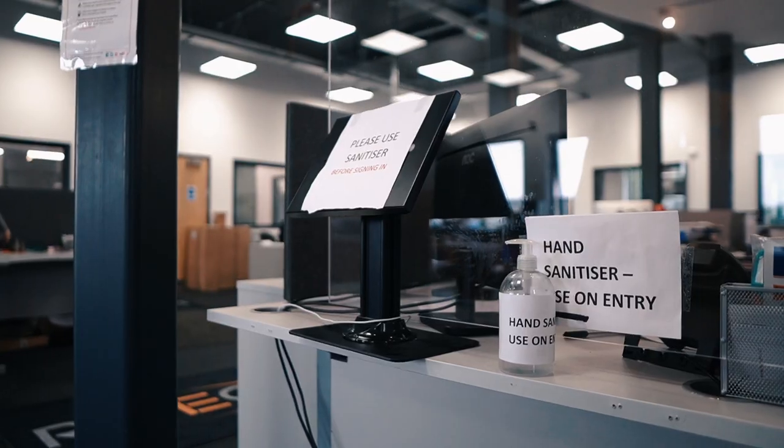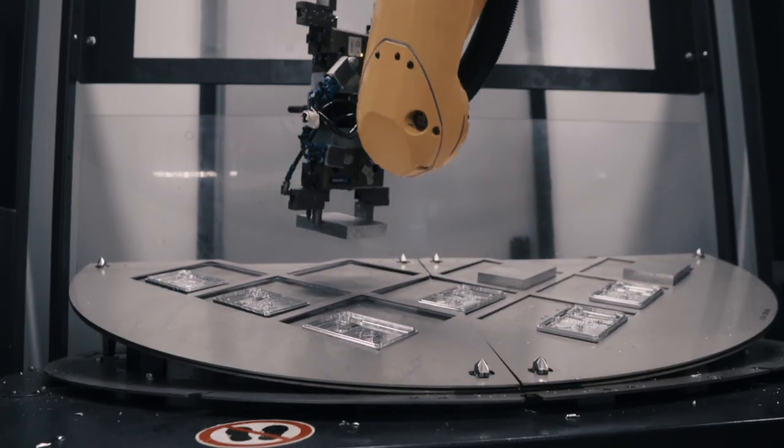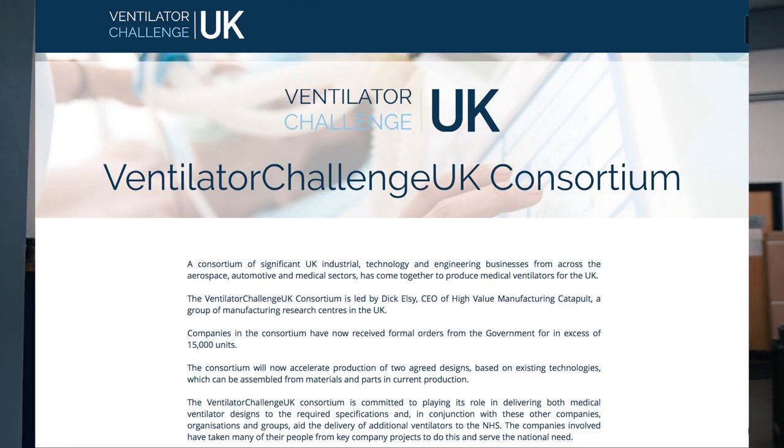For us it's been a different experience than what we expected — we've been fortunate enough to be given the opportunity to help in our own way by producing parts for the ventilator challenge.